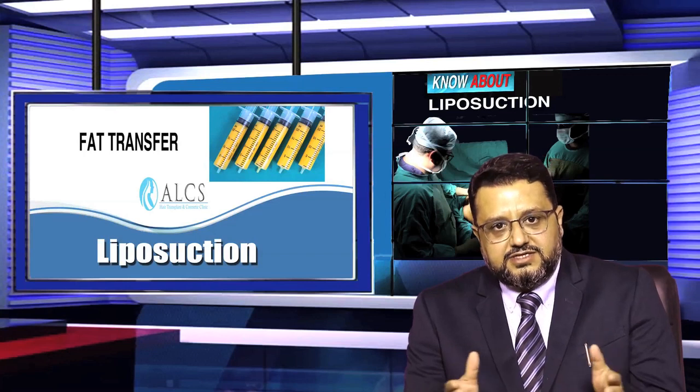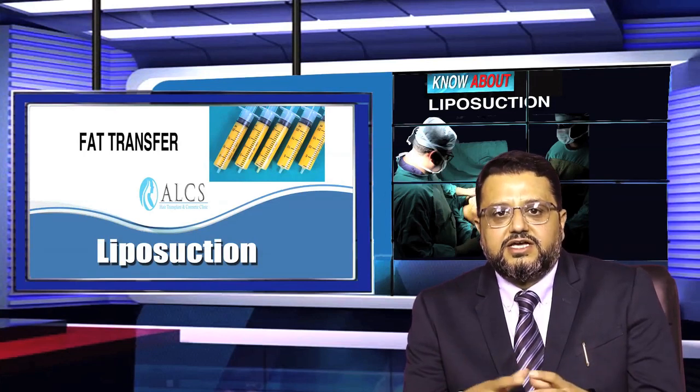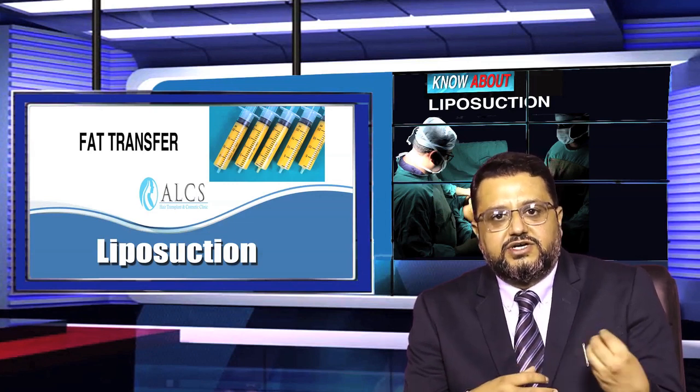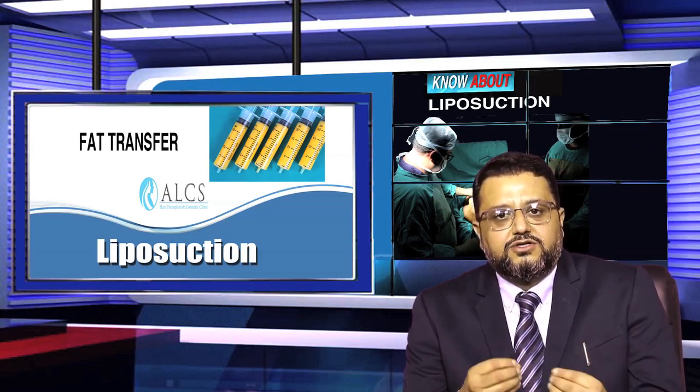If we look at patients, there are many places where fat is more and many places where fat or excess tissue has a requirement. So patients who have liposuction may have fat in one area but need volume in another.